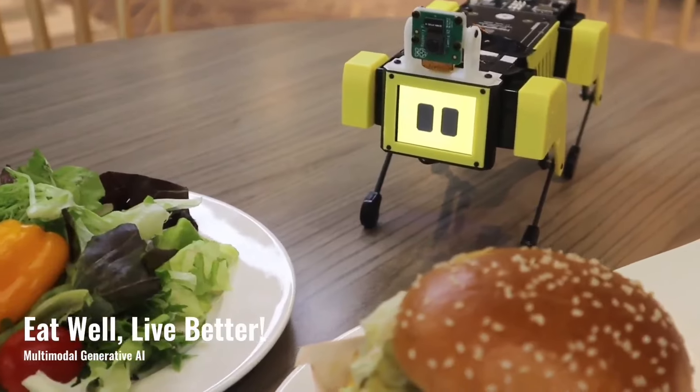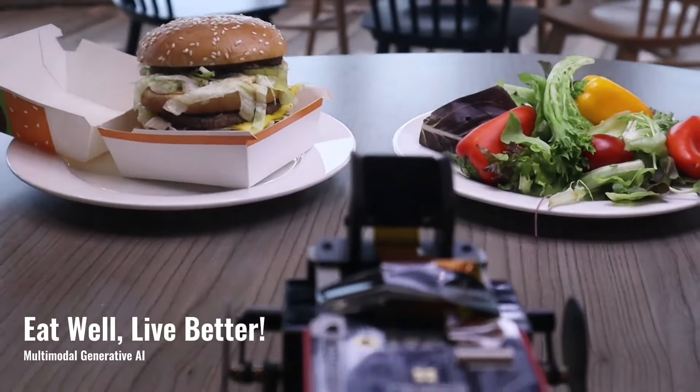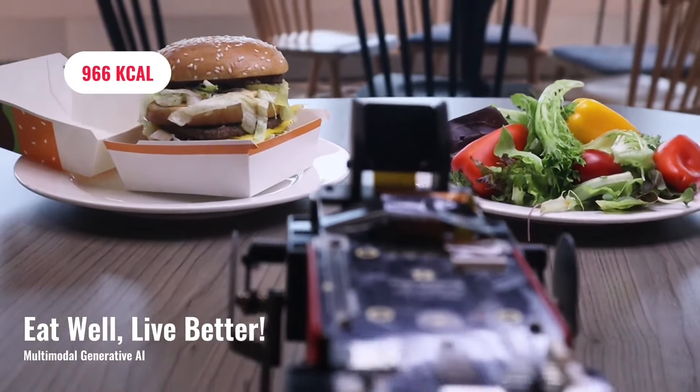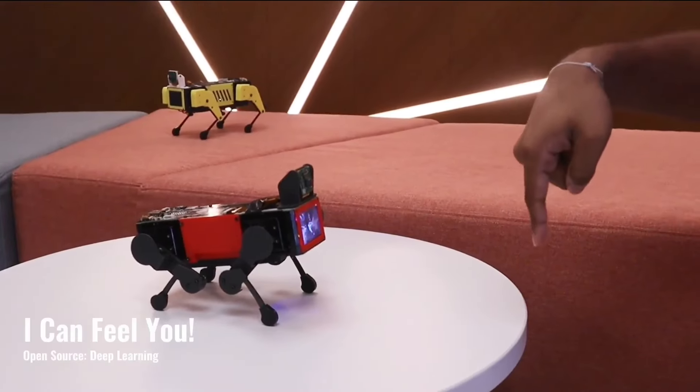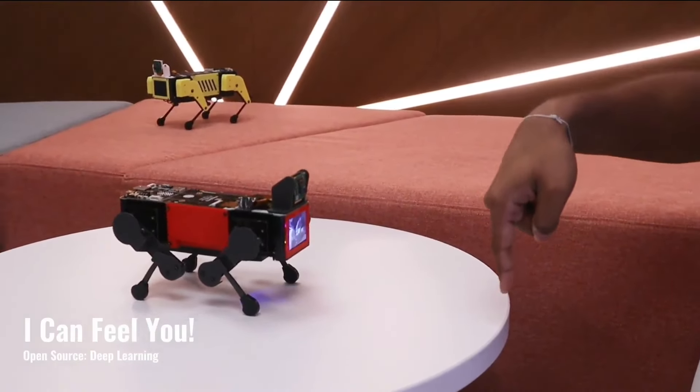It provides you with helpful tips on healthy eating. The meal on the left has 966 calories. The meal on the right has 170 calories. The robot understands your hand gesture.